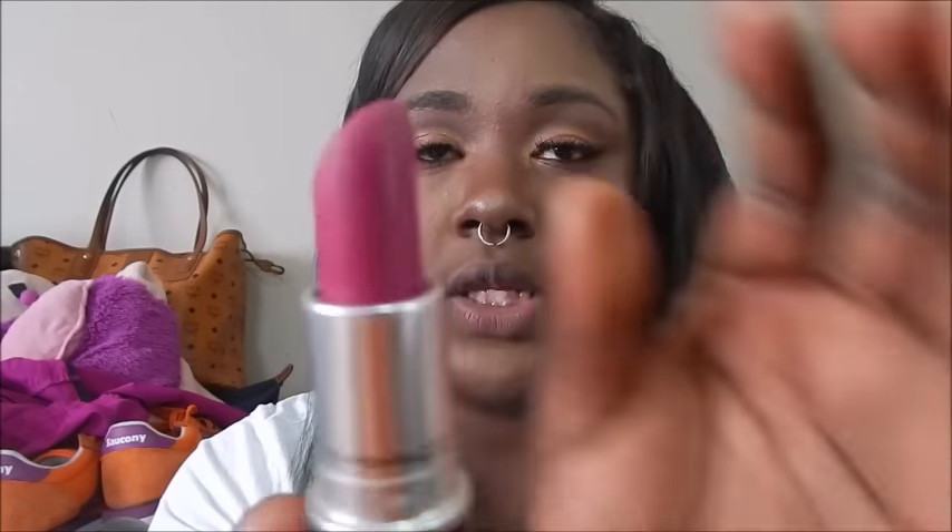First we're swatching the permanent shades in the collection. The first one is Flat Out Fabulous — it's a Retro Matte and it's like a really pink, purpley fuchsia shade. A Retro Matte is just a little bit more drying than a regular matte lipstick, so if you're not a fan of mattes you're going to hate Retro Mattes. I love that dryness.